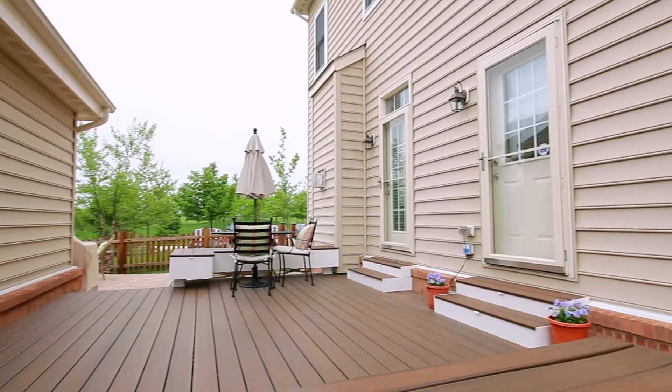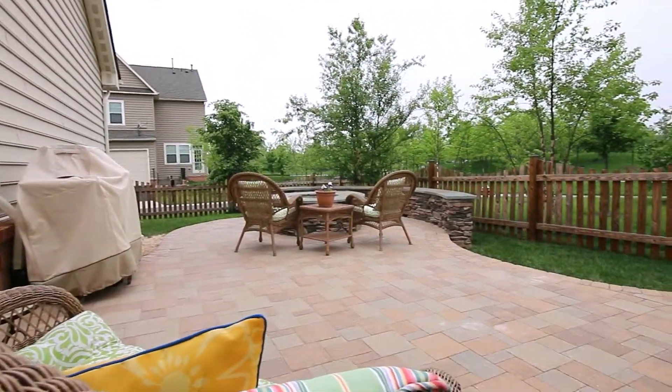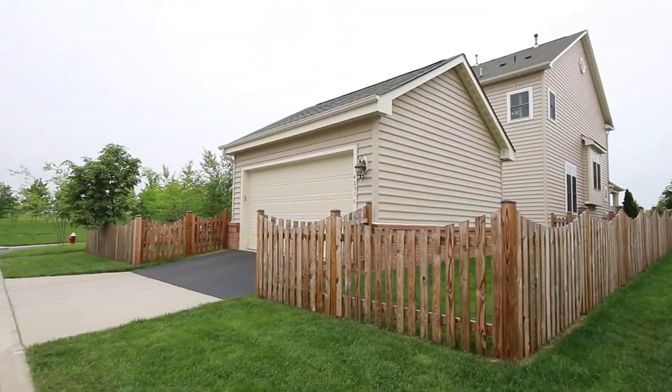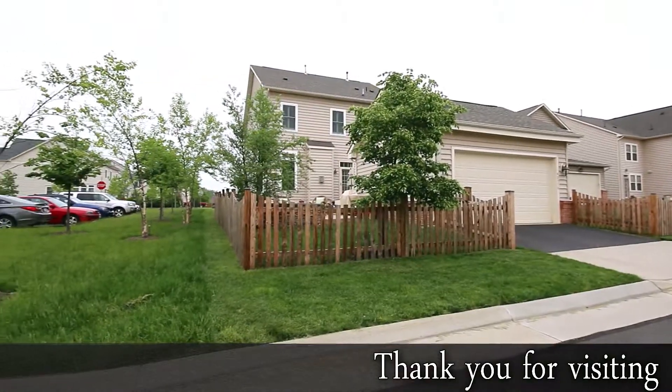The trex deck, patio, and built-in fire pit extend your entertaining to the beautifully landscaped fenced-in yard. Choose wisely before you make your next move.